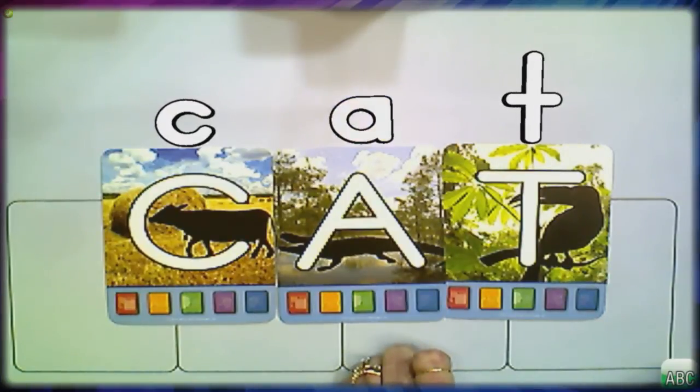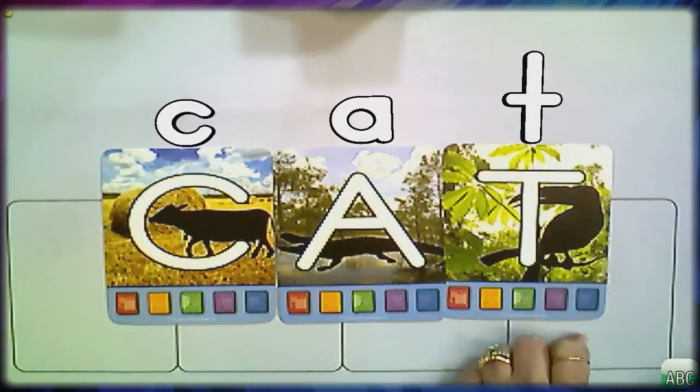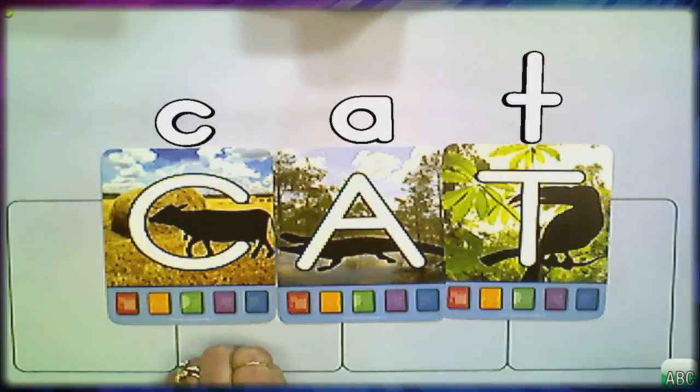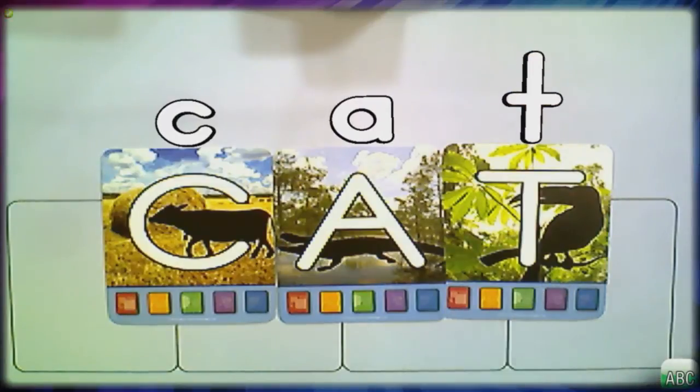Every time you press a button, the letter itself highlights, so students hear the sound and see which letter it's associated with — supporting both visual and auditory learners. If you don't have fast fingers, there are built-in keyboard shortcuts. Using the keyboard lets you blend phonemes closer together so students have a better capacity to blend them into the full word.